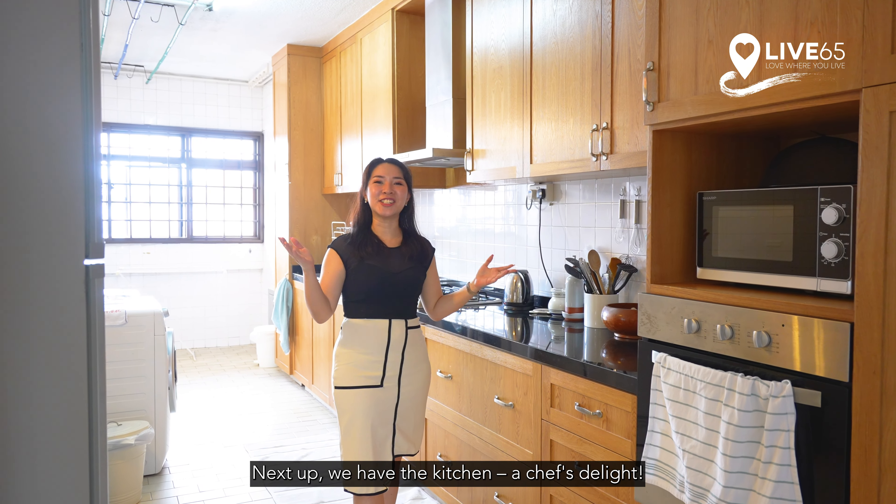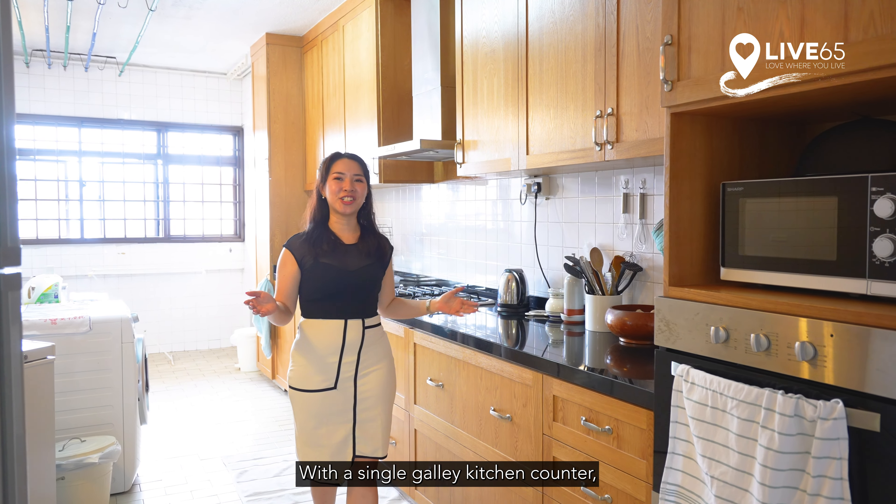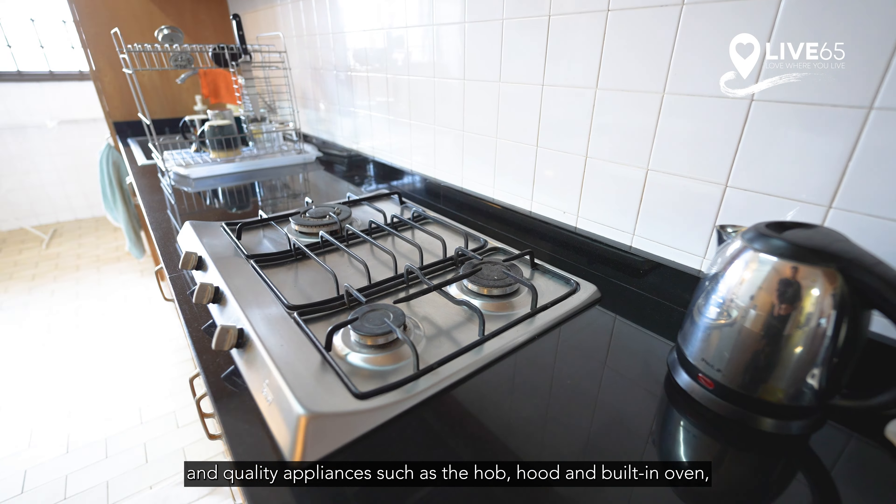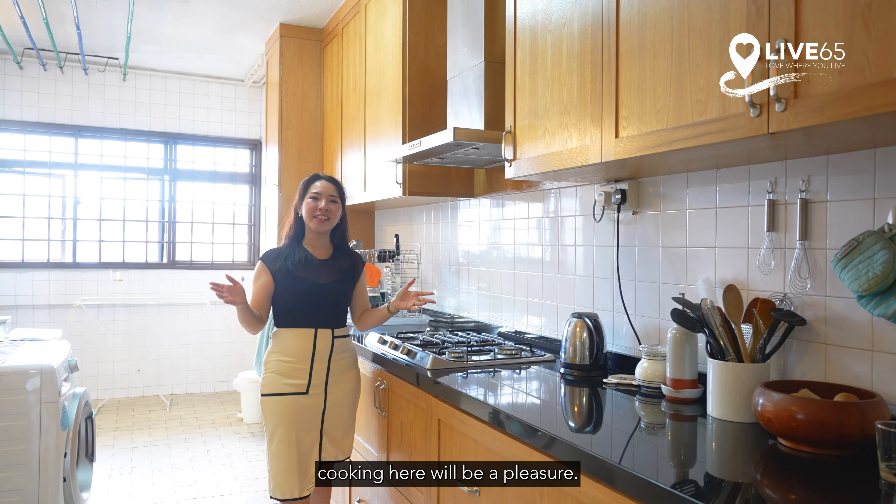Next up we have the kitchen, a chef's delight. With a single galley kitchen counter, top and bottom cabinets for maximum storage, and quality appliances such as the hob and built-in oven, cooking here will be a pleasure.